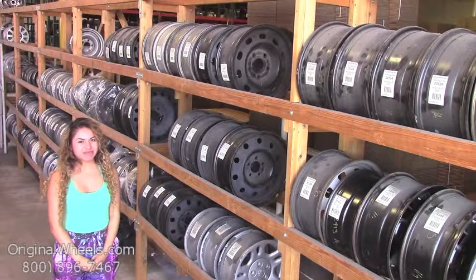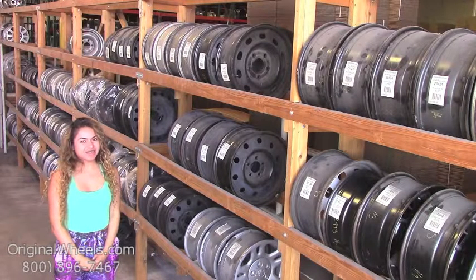Hey everyone! It's Veronica from OriginalWheels.com. And obviously, since you're watching this video, you are in search of Factory Original Ford Flex wheels.